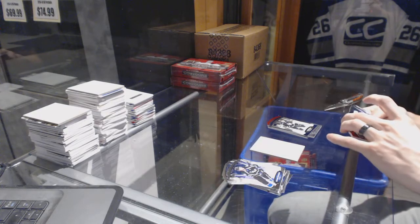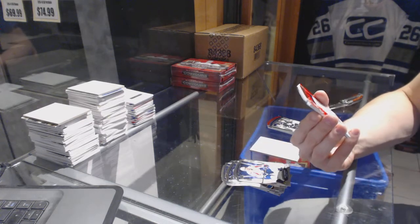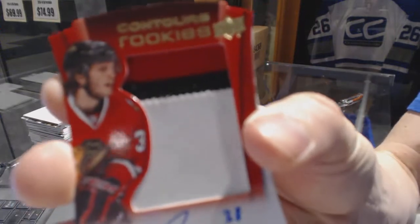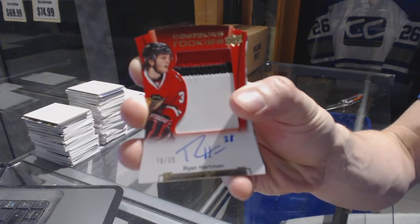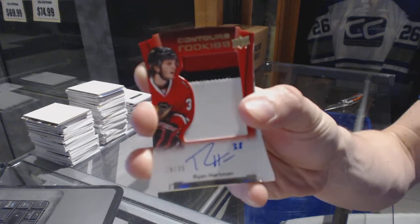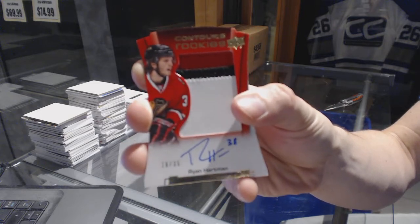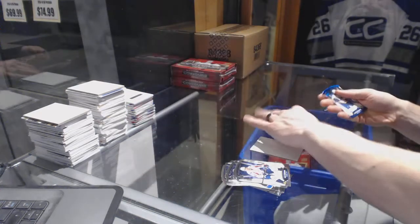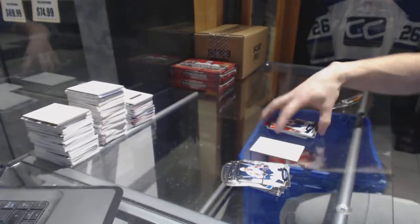We've got a three-color rookie patch auto number 28 of 35 for the Chicago Blackhawks, Ryan Hartman. And a blue parallel numbered to 499 for the Blues, Jaden Schwartz.